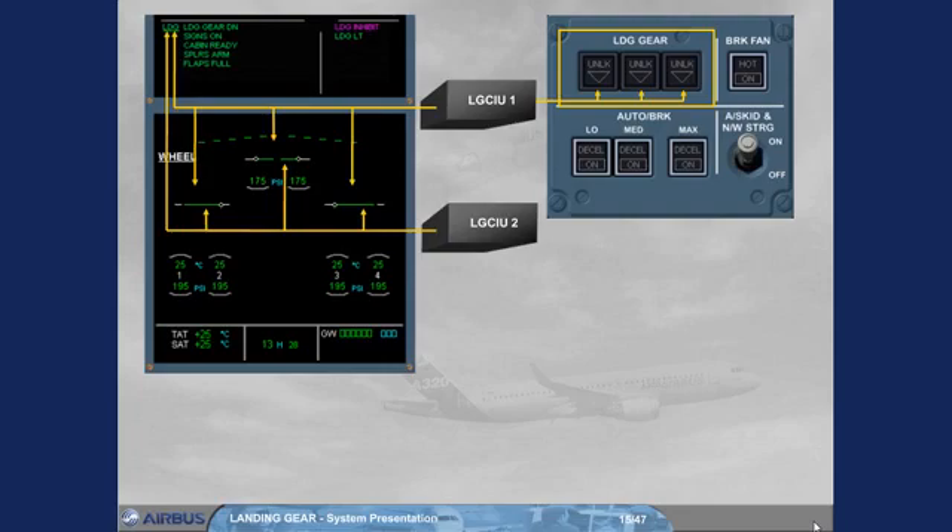Notice the indications when the landing gear is up, in transit, and down. Note: due to the efficiency of the proximity detector type, only one LG CIU indication is sufficient to confirm that the gear is correctly up or down. In that case, any warning activation must be considered as wrong — ECAM messages must be disregarded and cancelled.